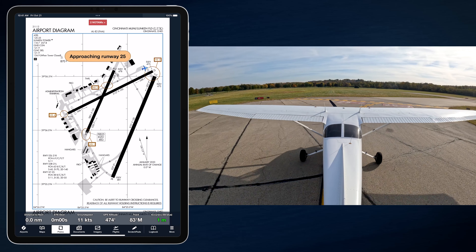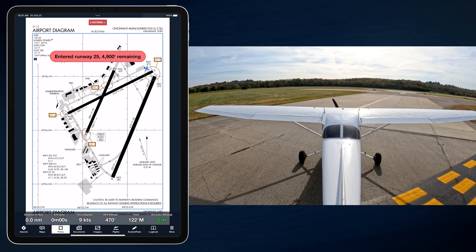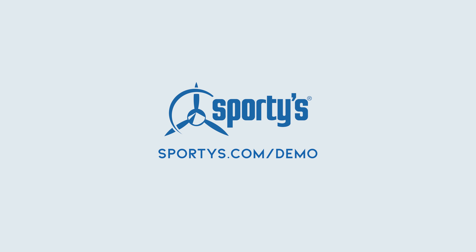I'm Drew Sigmund, a flight instructor at Sporty's Academy in Clermont County, Ohio. Sporty's Pilot Training Courses — the key to unlocking your aviation dreams. From novice to professional, they provide the knowledge and tools you need to soar.